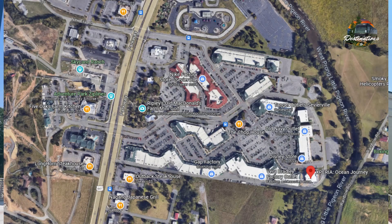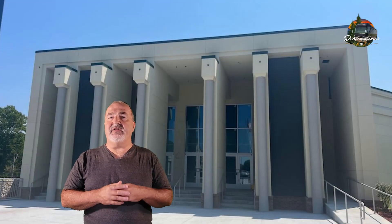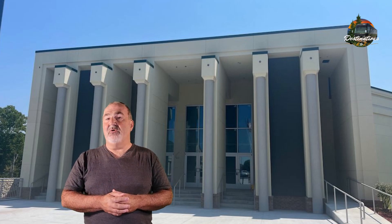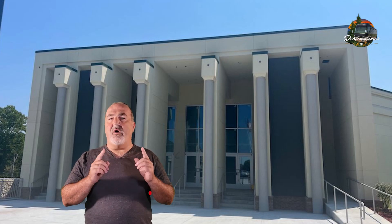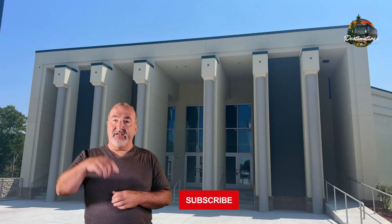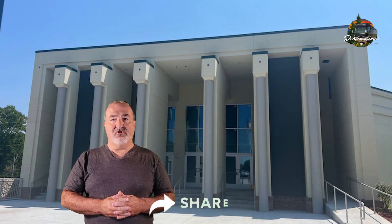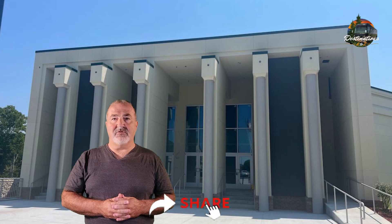Xperia will be located at the Five Oaks Tanger Outlet Mall on the Parkway in Pigeon Forge, opening in just the next several weeks. They're actually doing a hiring event right now, getting all the staff trained and ready for your enjoyment. It's going to be open for fall of this year. Make sure to check it out — I'll leave a link in the description to their website so you can sign up for the latest information on Xperia and Ocean Journey in Pigeon Forge, Tennessee.